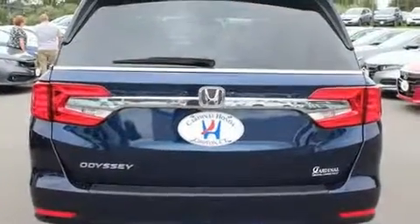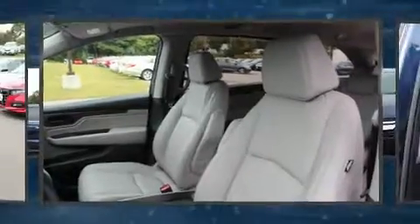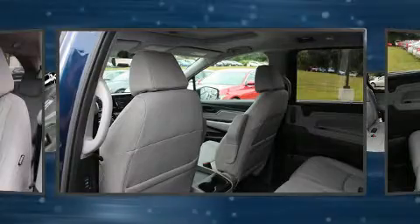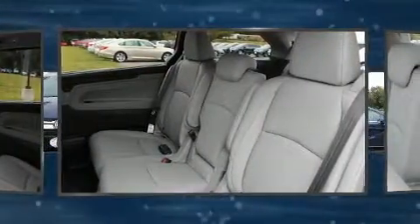It's equipped with tons of terrific amenities but it won't break your budget, like heated seats, a power seat, a blind spot monitoring system, power moonroof, lane departure warning, rear wipers, and leather upholstery.